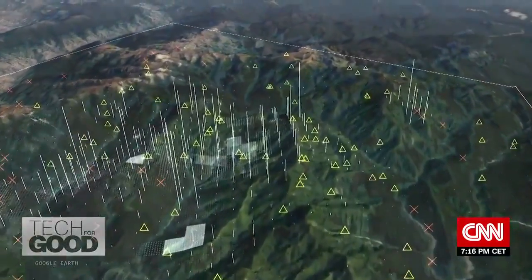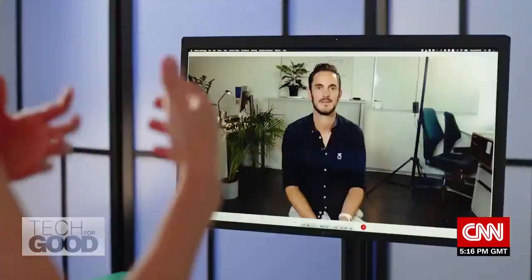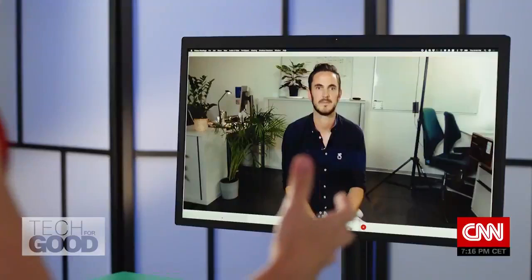I use maps all the time to plot out a hiking path or to find a new restaurant, but how can a map or mapping in general help fight climate change?